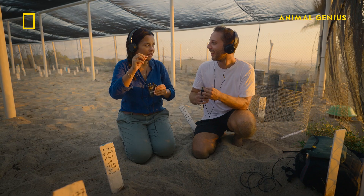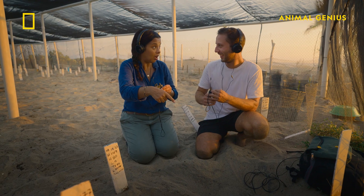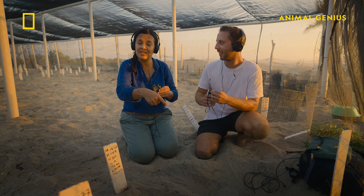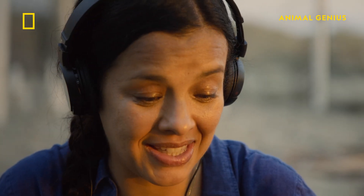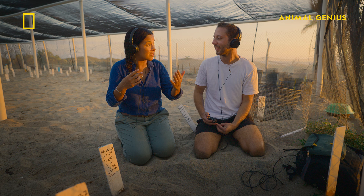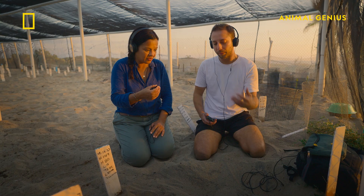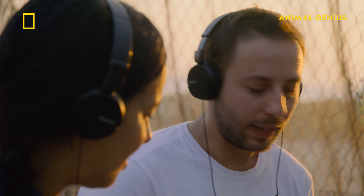Yeah, but there was also almost like a tweet. And to think that this is an embryo inside a shell, making little noises to its nest mates. One of the ideas is that they are using these sounds to synchronize hatch, so all of them come out of the egg together. So it's a bit of a rallying call. That's the idea, yeah.